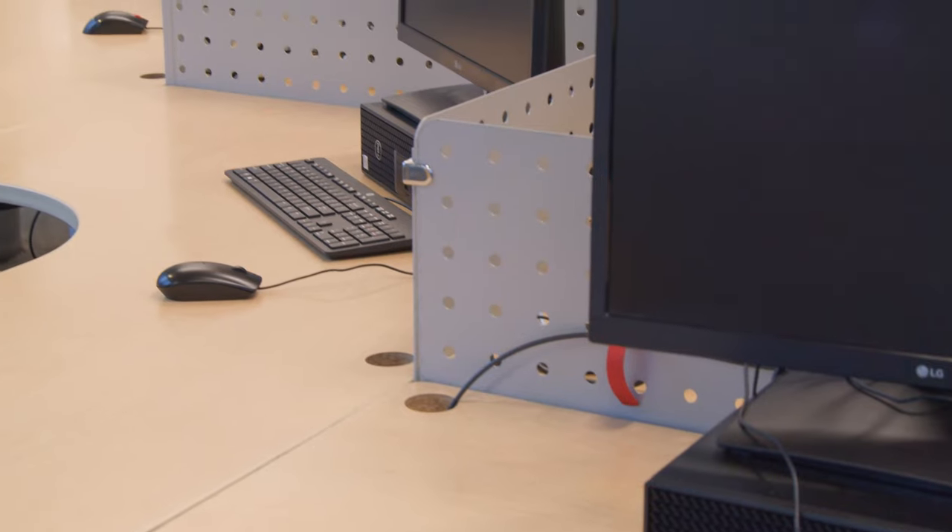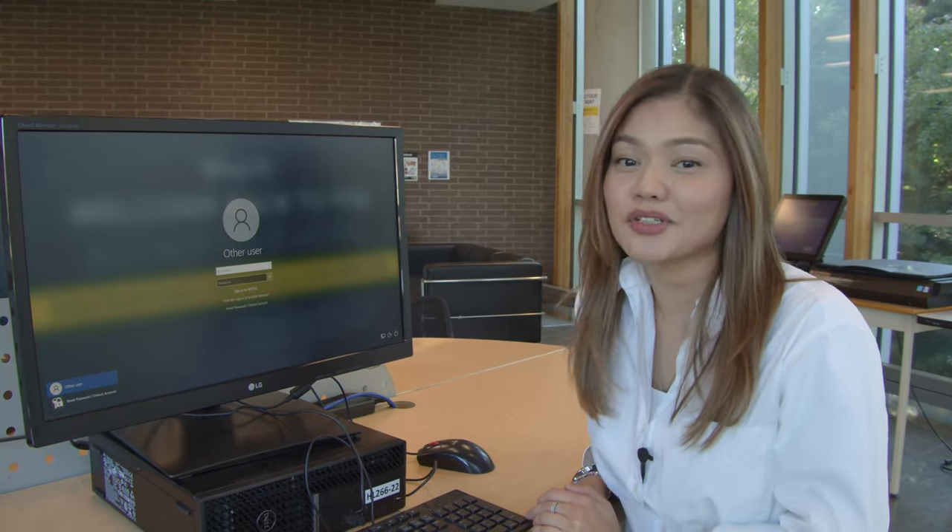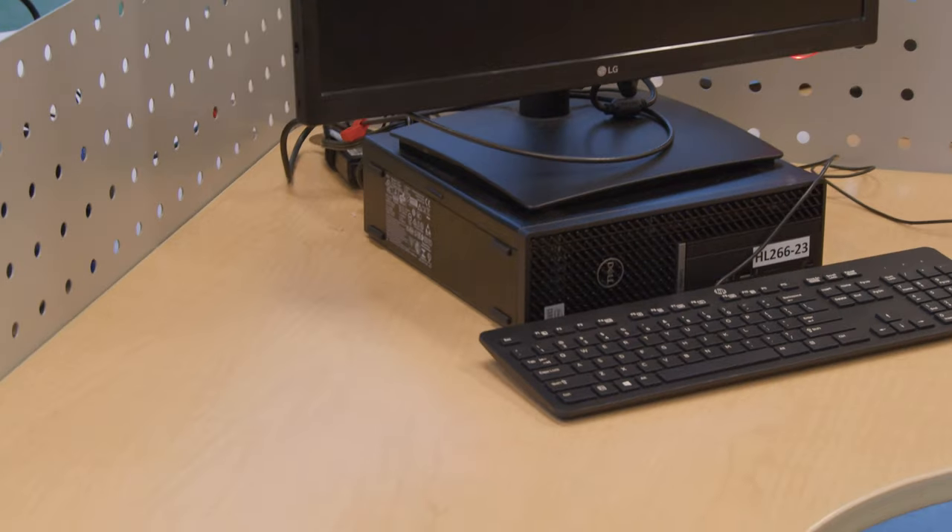We also have a lot of computers here on the second floor. It's on a first come first serve basis. You just have to log in using your TRU ID and password.